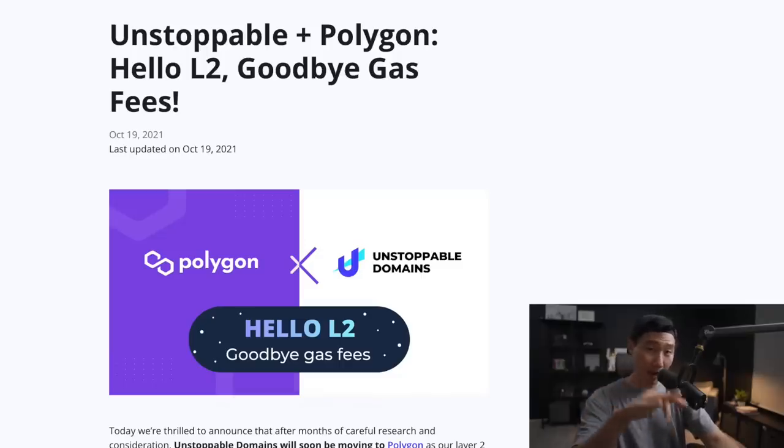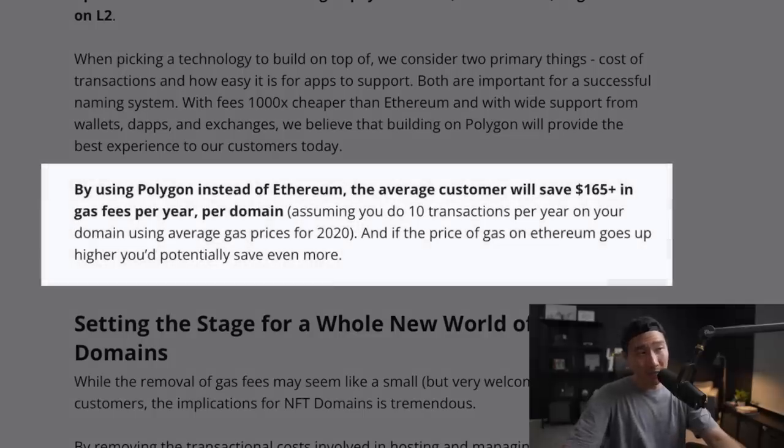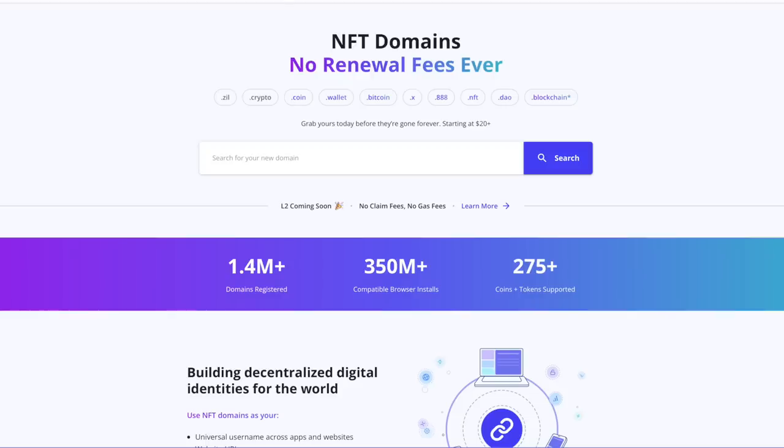If you've never heard of Unstoppable Domains, now you know. They recently switched over to the Polygon network to save on fees. By using Polygon instead of Ethereum, the average customer will save $165 or more in gas fees per year per domain. This is extremely bullish news because it proves that the Polygon network is going to be extremely cheaper than using Ethereum. I'm going to do a deeper dive on Unstoppable Domains eventually, because the more I researched them, the more I realized they are extremely early into the game and have so much potential. Essentially, when you buy your domain, you are buying an NFT — you have full rights and ownership to your own domain, and that domain will become your digital identity in the future.